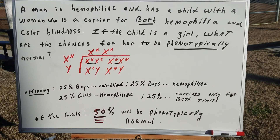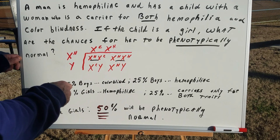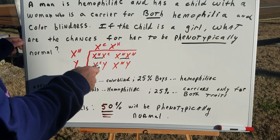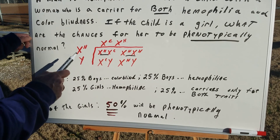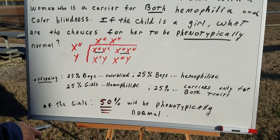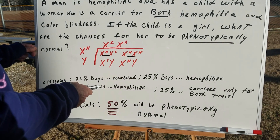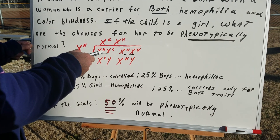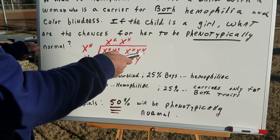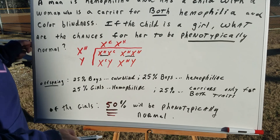Now, when we examine the progeny, we look and we see that of the offspring, 25% will be colorblind boys — and that would be illustrated here. Of the offspring, 25% will represent boys that are hemophiliac. Likewise, of the offspring, 25% will be girls who would be hemophiliac and colorblind carriers, as you can see. And we can see here, 25% of the offspring would be girls who are hemophiliac.